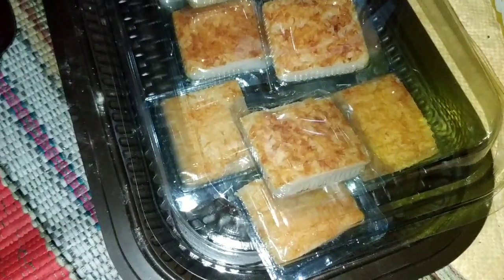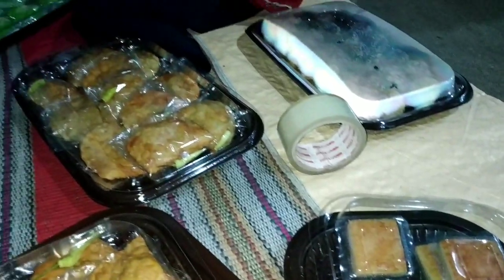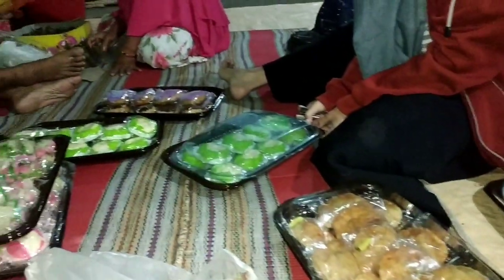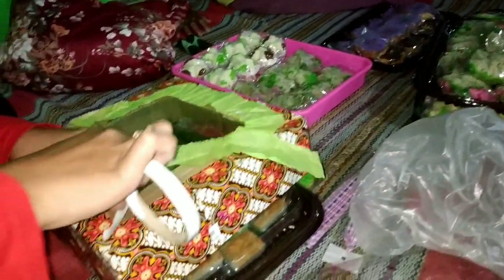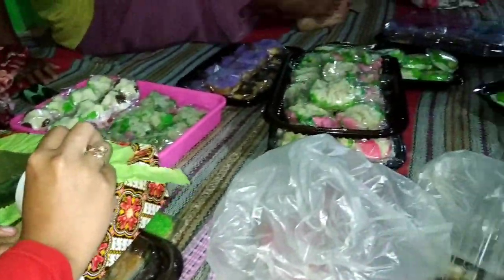Dan ini suasana belum mandi ya, jadi masih kulu-kulu. Ini termasuk makanan khas Nganjuk, tadi ada wingko. Kemudian pastel, dibikin dua tempat. Ada talam yang warna hijau, terus ada bikang, ada roti kukus. Dan ini juga ada yang di-packing bentuk box gitu ya, sedang dirapikan, semuanya sedang persiapan.